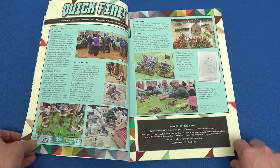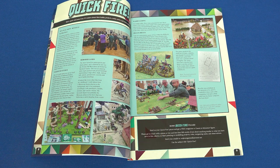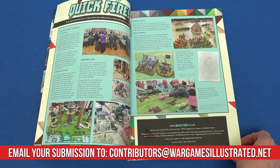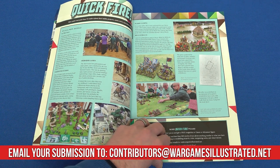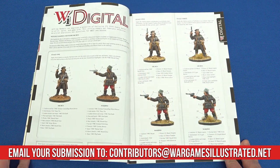We begin, as ever, with Quickfire, our home for short reads from your fellow gamers about their projects and adventures. And while I'm here, I'd like to appeal for more. Send us a couple of hundred words and a few pictures about your latest hobby project or activities, please. We're always on the lookout for more Quickfires.